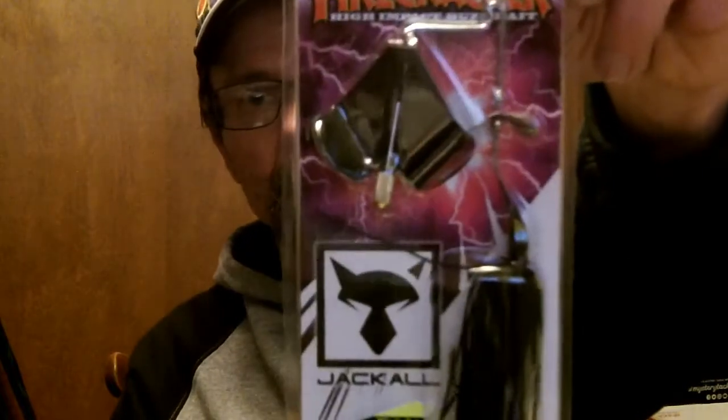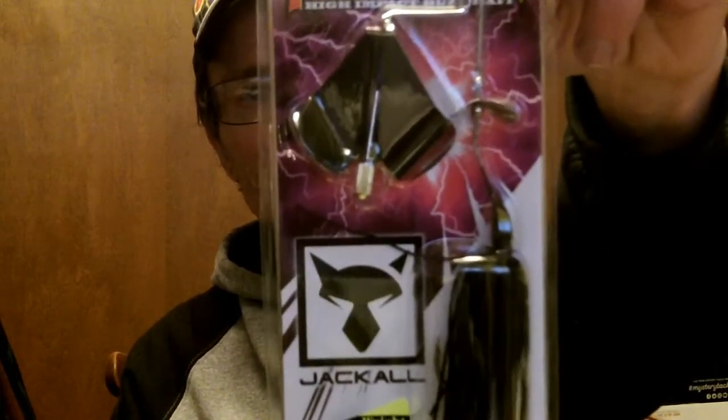Picked up the Jackal Firecracker buzzbait — saw these on either Debo's channel or Tackle Junkie's channel. Got the all-black one, gonna try that out and see what all the hype is about. It's got a spinner blade that clacks against the other blade. Looks pretty sweet — I'll give it a try once it gets a little warmer, of course.